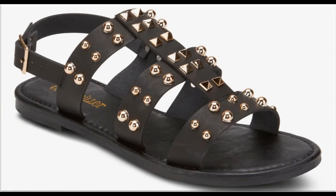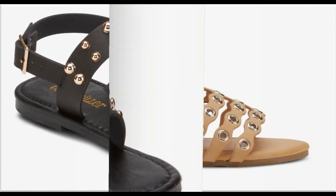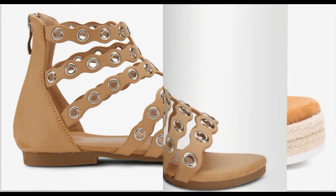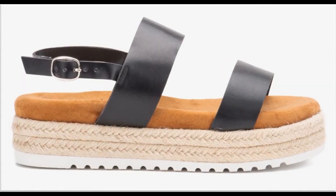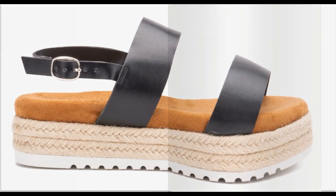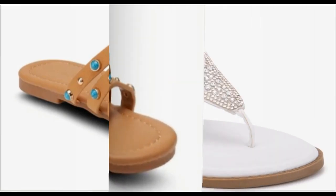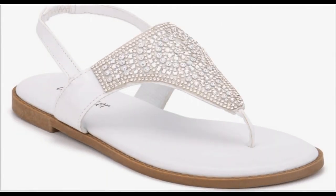Assalamu alaikum, welcome to my channel. I hope you are all well and doing great. In this video I am sharing very stylish flat sandals, new designs. All sandals are branded and available online. Please subscribe and press the bell icon for channel notifications. If you love these designs, please thumbs up, like my video and share it with your friends and family.